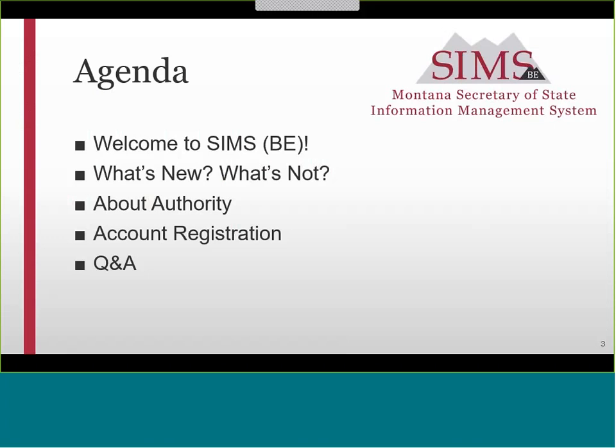We are excited to share with you today a brief introduction to SIMS BE. Just a couple quick notes before we start: all participants have been muted for this session. If you have a question, please post it to the Q&A section of the WebEx Events Center. At the end of the session, we'll respond to as many questions as possible. If you have a technical problem, submit a request in the chat section and our IT team is standing by to assist. Today we're going to give you a sneak peek at what's new with SIMS BE, explain the importance of authority, walk you through step-by-step instructions to register your account, and finish up with Q&A.